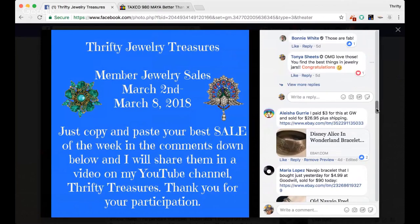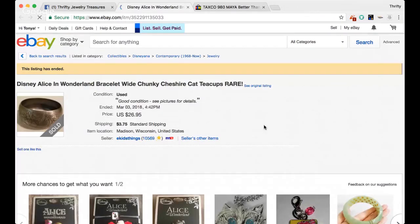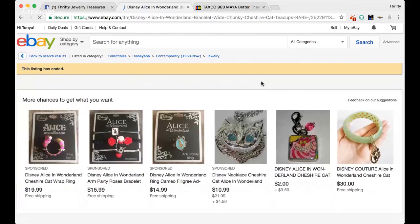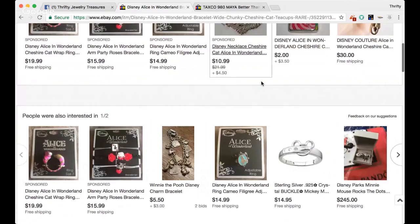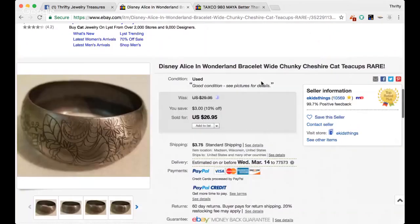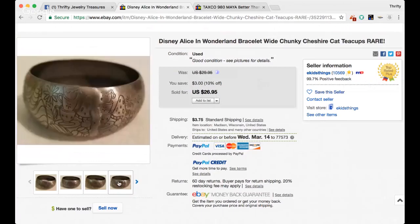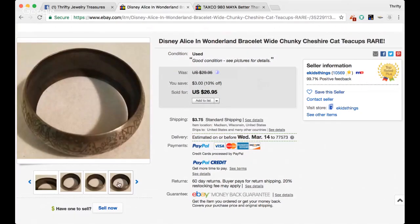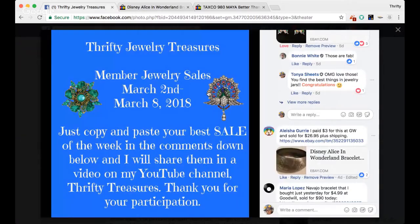The next sale is from Alicia. She says she paid $3 for this at a Goodwill and it sold for $26.95 plus shipping. It's a Disney Alice in Wonderland bracelet — wide, chunky, Cheshire Cat, teacups, rare. Wow, how cool is that! I love that. Awesome sell — thank you so much for sharing that, Alicia.